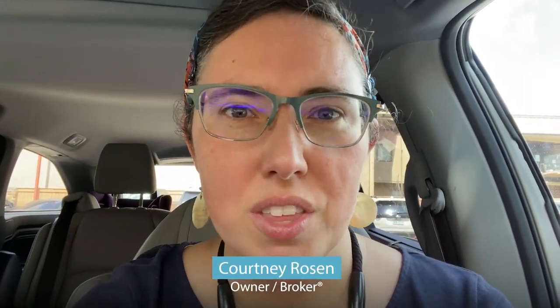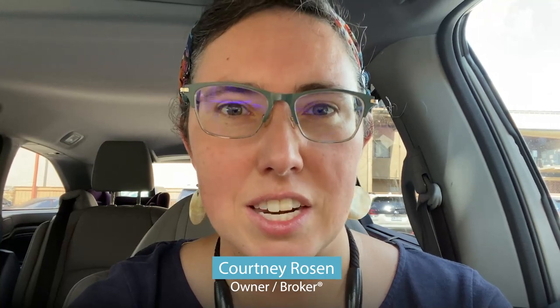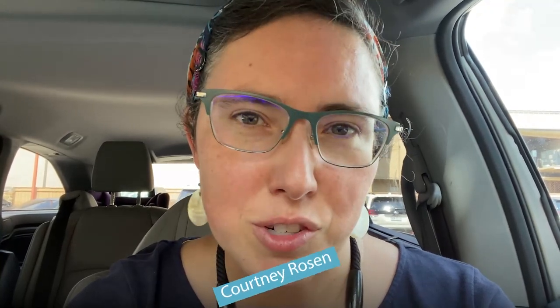Hey, this is Courtney Rosen with MHN Property Management here in San Antonio, Texas. A few years back, we changed over from a traditional security deposit where we hold a lot of your money until you move out, and we moved over to doing a Rhino security deposit insurance.